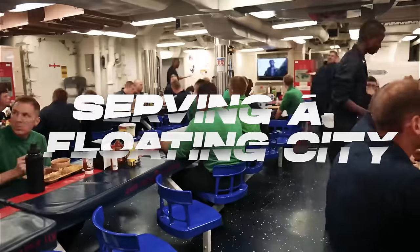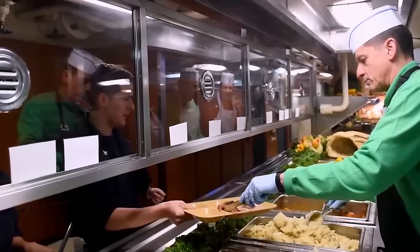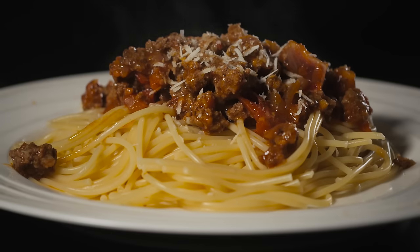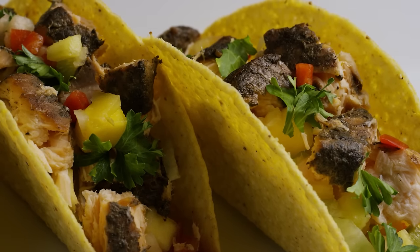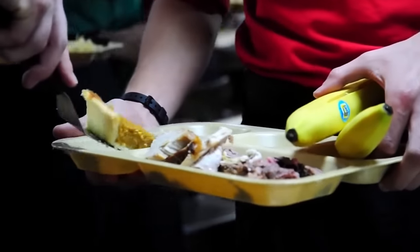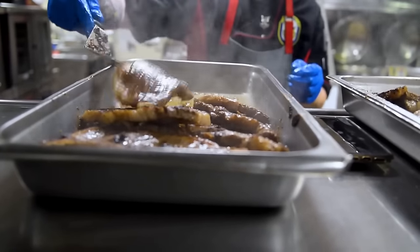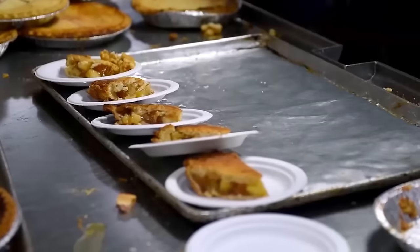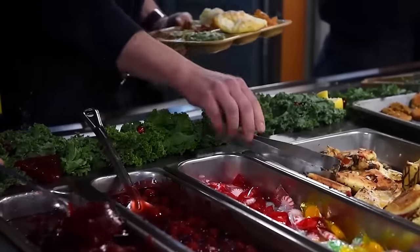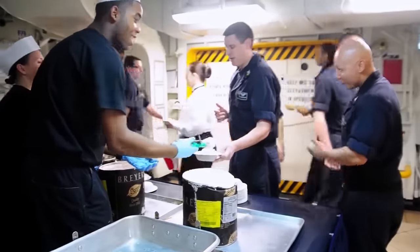On board, the culinary offerings are diverse and designed to provide balanced and nutritious meals for the crew and embarked personnel throughout their deployments. The menu features a range of options, from grilled chicken with roasted potatoes, to classic spaghetti bolognese and fish tacos with cilantro-lime slaw. Wholesome choices like chicken stir-fry with brown rice and vegetarian chili cater to different dietary preferences. Heartier options such as barbecue pulled pork sandwiches and beef stroganoff with egg noodles offer satisfying and flavorful meals. The culinary repertoire extends to breakfast with assorted burritos, and includes refreshing options like fresh fruit parfaits for dessert or snacks.